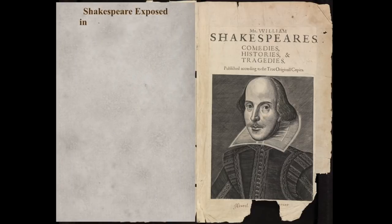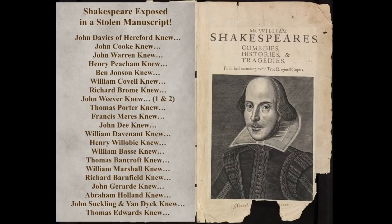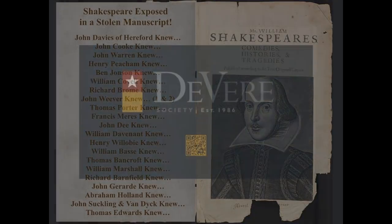Now, I called this presentation 'Shakespeare Exposed in a Stolen Manuscript' — a bit of a naughty clickbait, perhaps, but you know exactly what I'm talking about. And you will also be aware that this is part of an ongoing series, in each of which I take a contemporary of the 16th or 17th centuries and show how that contemporary knew that William Shakespeare was the pseudonym used by the Earl of Oxford. Do please explore them — there on the left you'll see all the titles that are currently up online, and there will be more to come very soon.